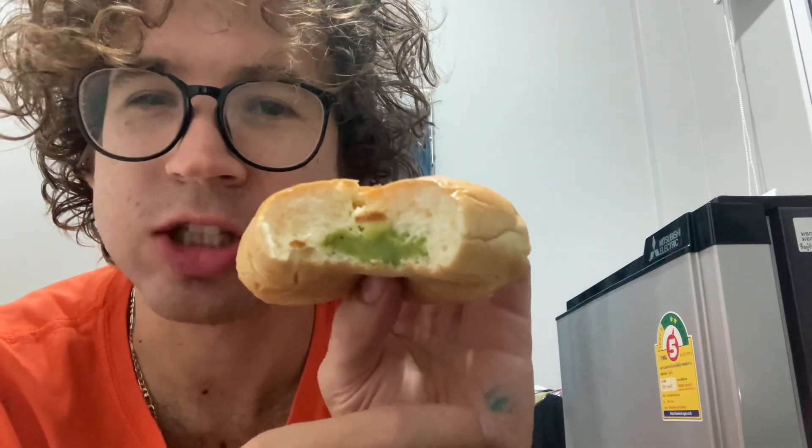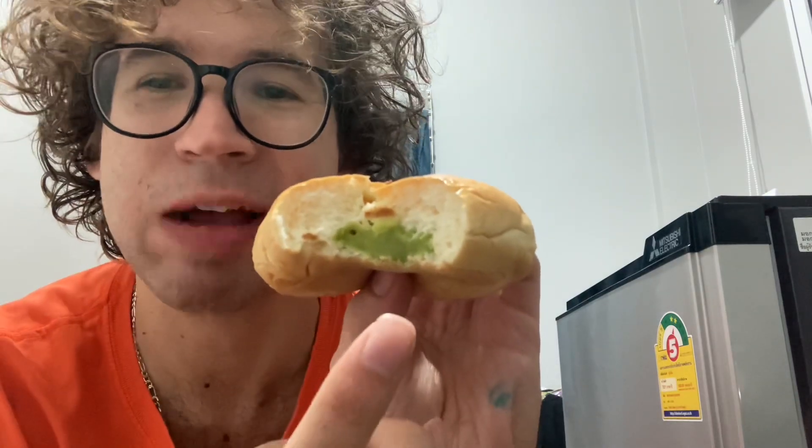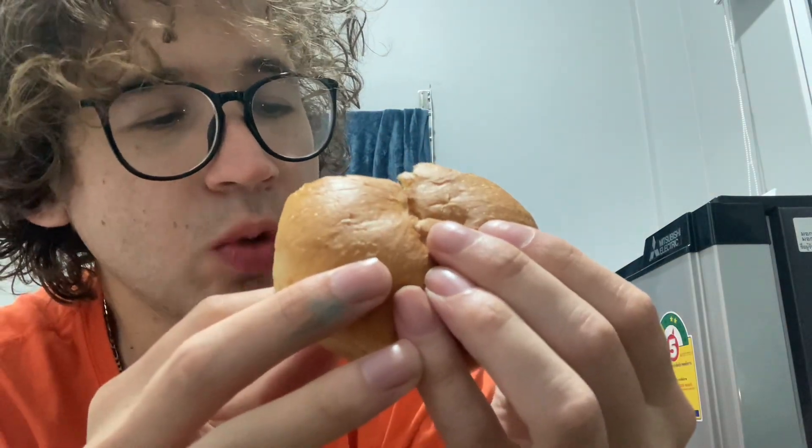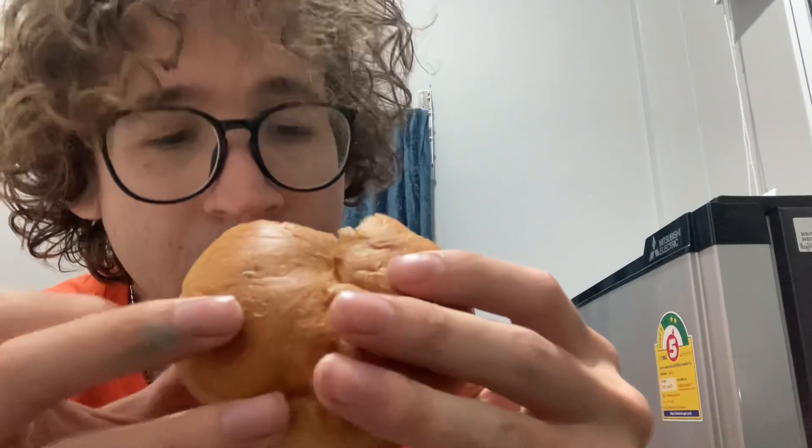Nice. So I think this is filled with Shrek meat. Yeah, definitely tastes like this is filled with ogre.